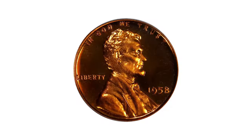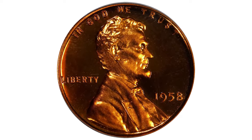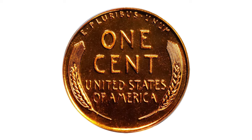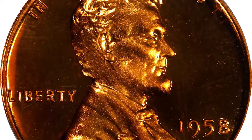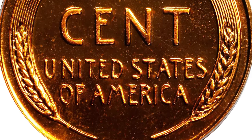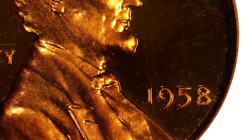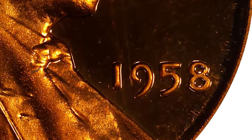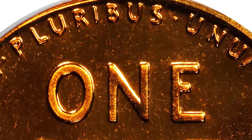According to Stack's Bowers auction, the final proof Lincoln cent of the wheat ears reverse design type is a popular issue among numismatists, with a generous mintage of 875,652 pieces. For its era, examples are readily obtainable in most grades. However, as David W. Lange noted in 1996, deep cameos remain very rare — these awe-inspiring ultra gems approach cinematic perfection.